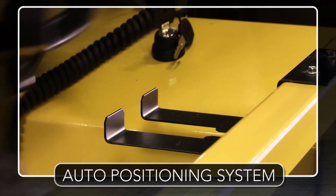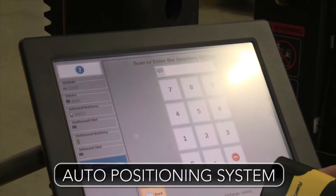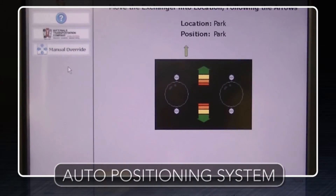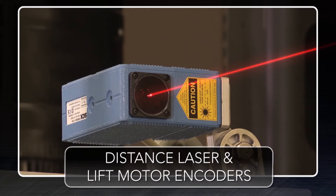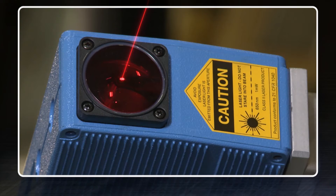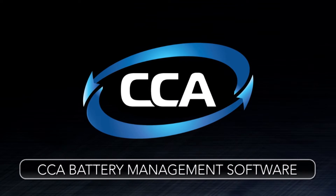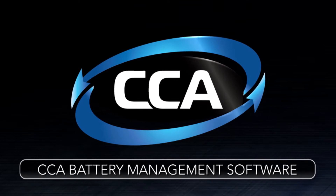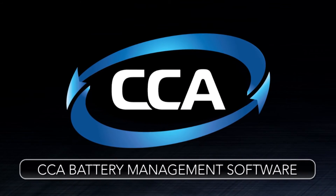The PCE can be fitted with an auto positioning system that will allow the machine to be programmed for each battery slot and truck type. The distance laser and lift motor encoders provide position feedback for precise location and control. And by adding our charge cycle analytics battery management software, you're sure to maximize your energy cost savings from the battery room.